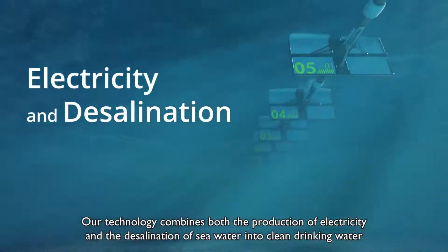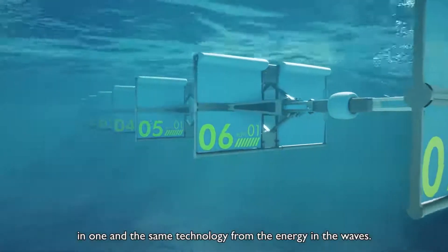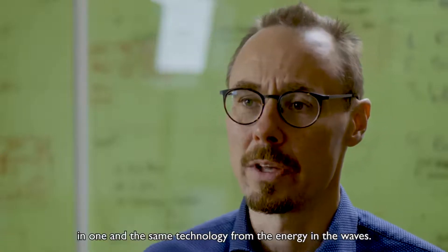Our technology combines both the production of electricity and the desalination of seawater into clean drinking water in one and the same technology, from the energy in the waves.